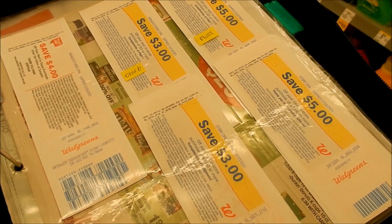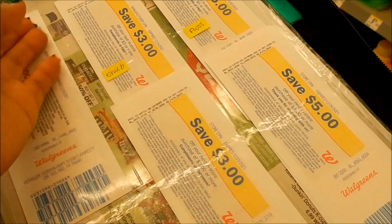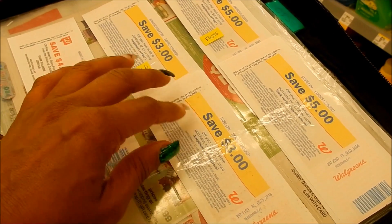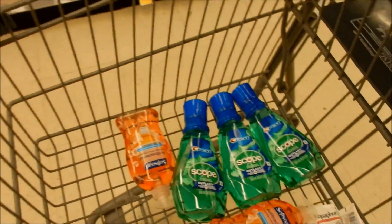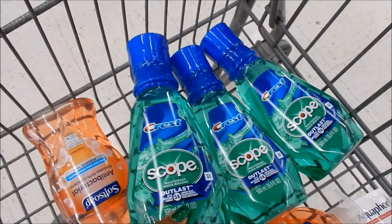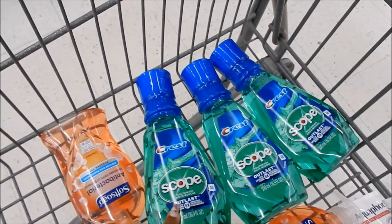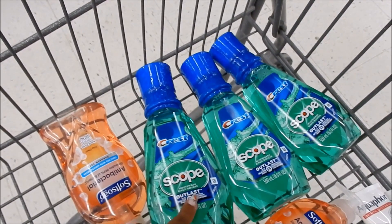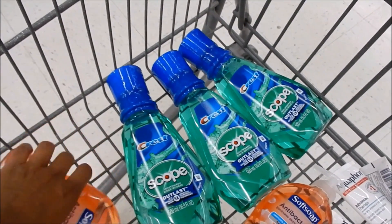I have $21 in registered rewards close to expiration: $12 in store registered rewards and $6 in manufacturer rewards. Going to use these up today so I don't have to worry about getting out to the store over the holidays. I have everything in my basket. First up is old faithful — oral care. The Crest products are $3 each and when you buy three, you get a $5 manufactured registered reward. I have a $5 off three digital coupon to use.